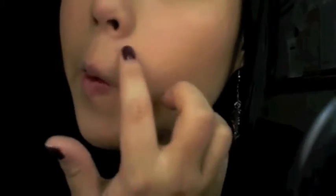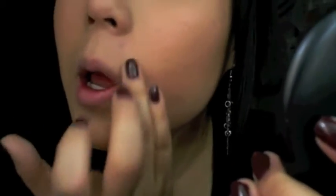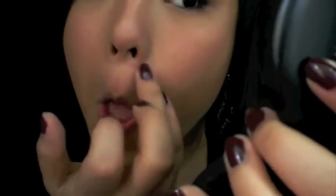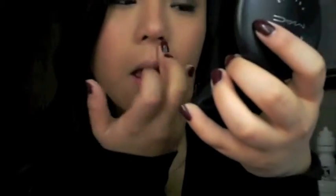There are two blemishes here and here. I'm just going to lightly pat it on wherever you want covered. It disappears, and then you do it again. You pat it lightly in a dabbing motion until it disappears. You don't need a lot, as you can see. And then you blend the surrounding area — and then it's gone. That's it.